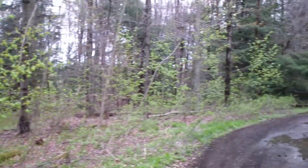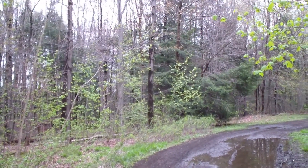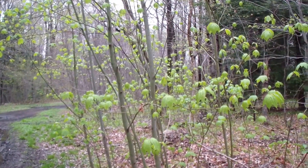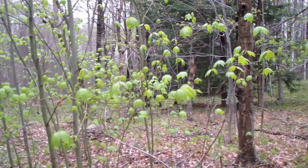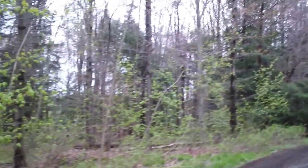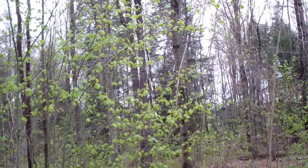They're calling for eight inches of snow tonight — hard to believe. If it does snow like that, a lot of these branches are gonna be down on the ground.